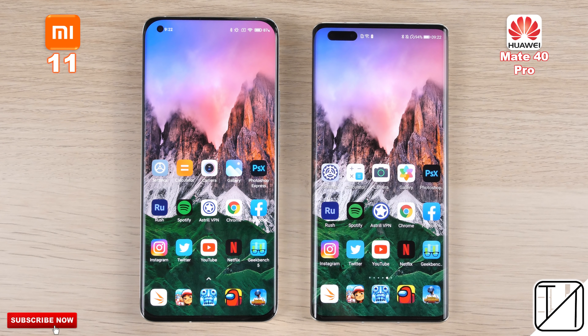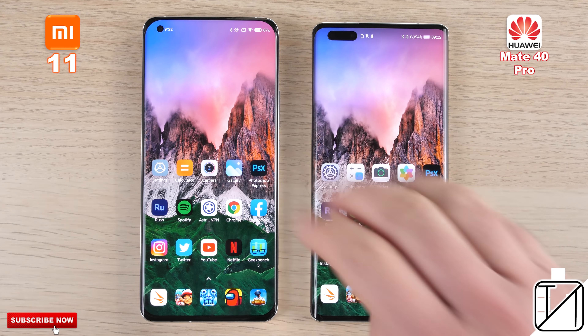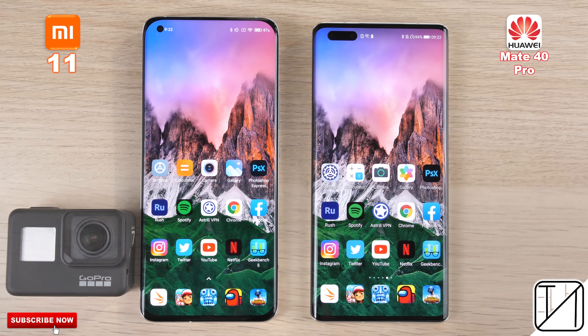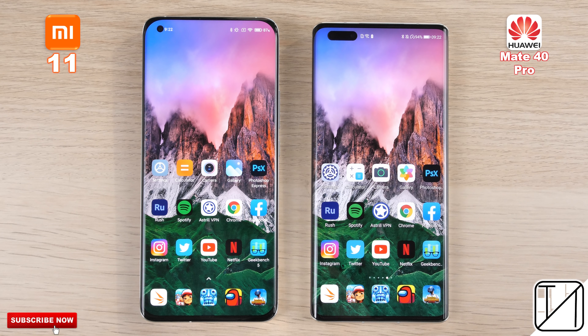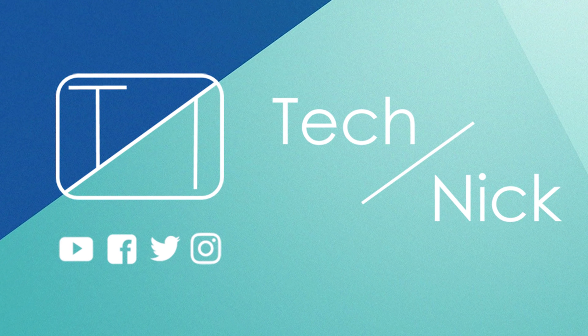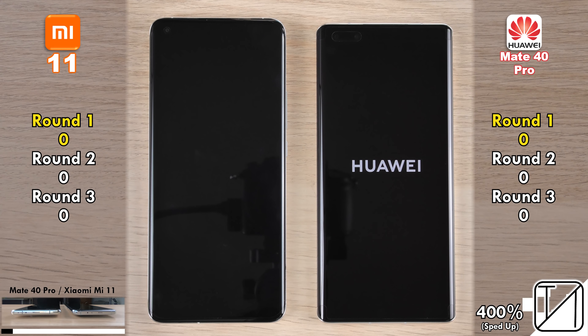We'll be leaving the animation scales on full on both devices, and we have performance mode enabled on the Huawei Mate 40 Pro. Round 1 will be about boot, fingerprints, and face unlock. Round 2 will be about initial app opening speed, and Round 3 will be about RAM management. We're using GoPro footage at the bottom left corner to keep things accurate. I'm super excited to see which 5nm smartphone comes out on top.